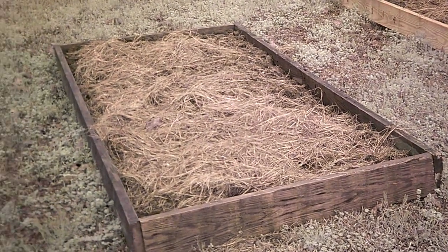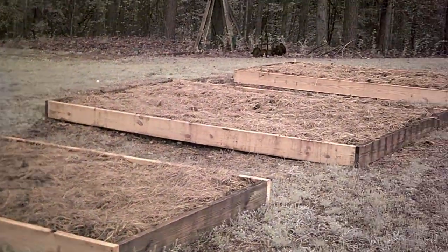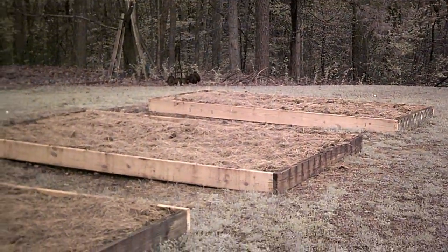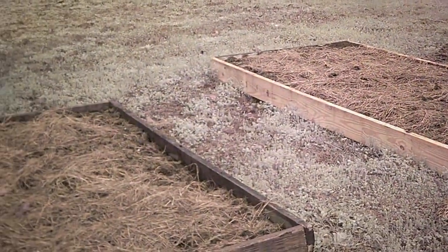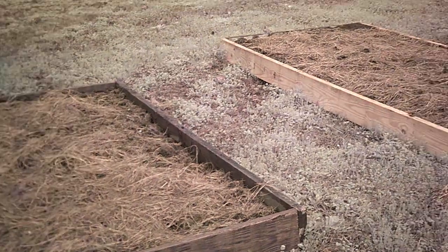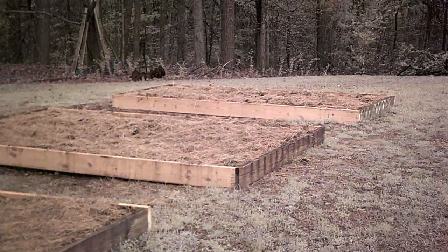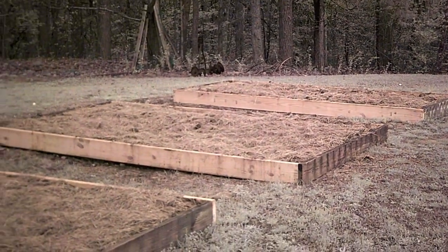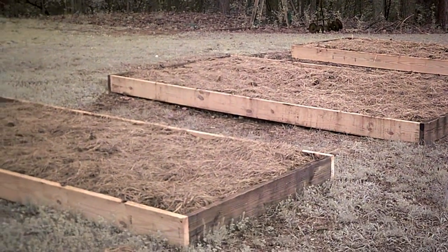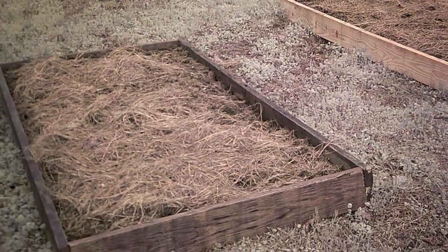Hey guys, welcome back to the channel. As you can see right here at the raised beds, got plenty of seeds started and about to get ready to put them in there. But first I need to build a little fence to keep out — we got a lot of little rabbits out here and also some deer — just trying to keep them out.